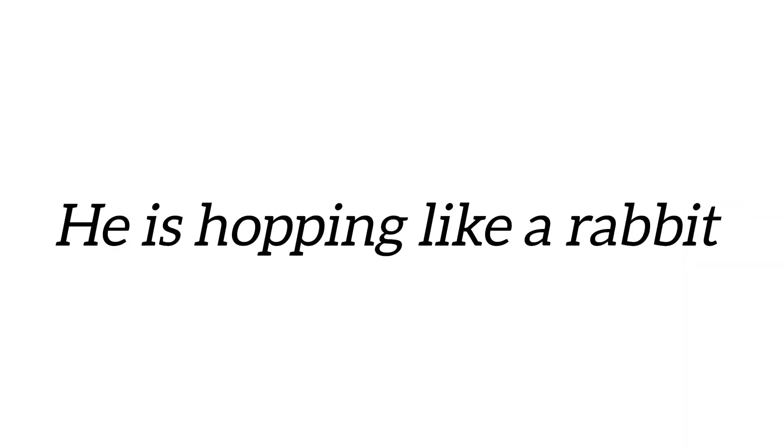He's hopping like a rabbit. Can you find the verb in the sentence? Good job! Hop is a verb.